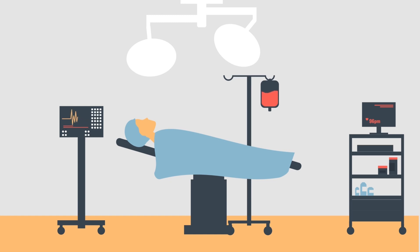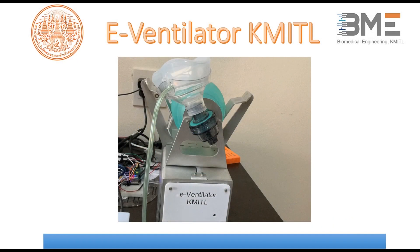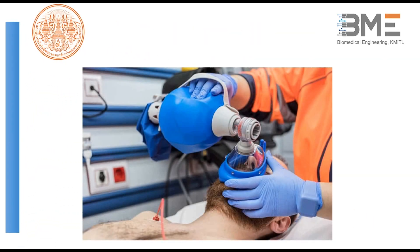This is called the e-ventilator. The e-ventilator KMITL was inspired from the ambu bag that we can normally see in the ambulance or emergency room. It is used for critical patients who cannot breathe by themselves or who need more air. The ambu bag delivers air to the patient's nose or mouth to help them breathe more easily.